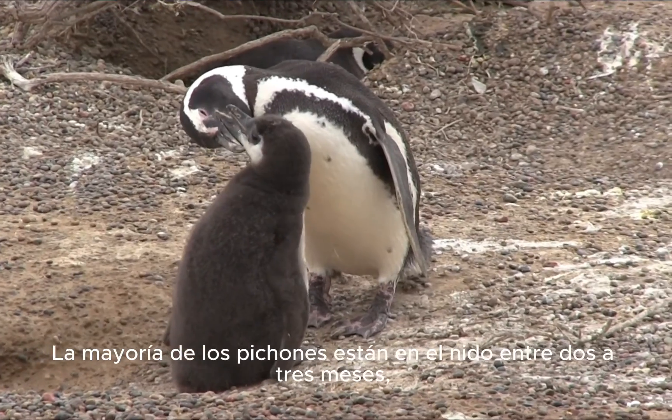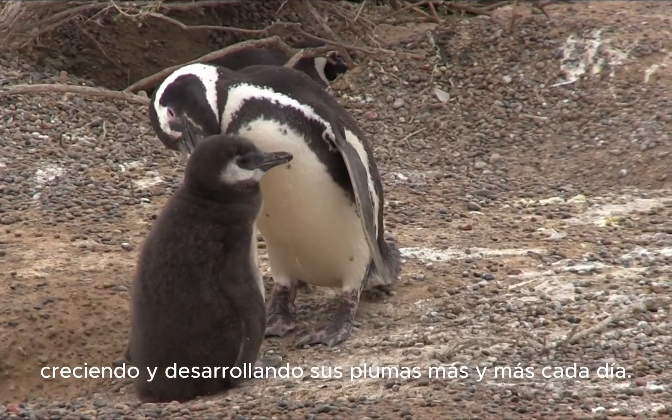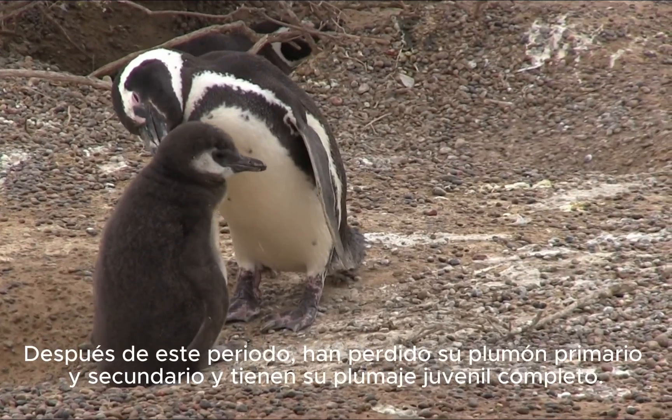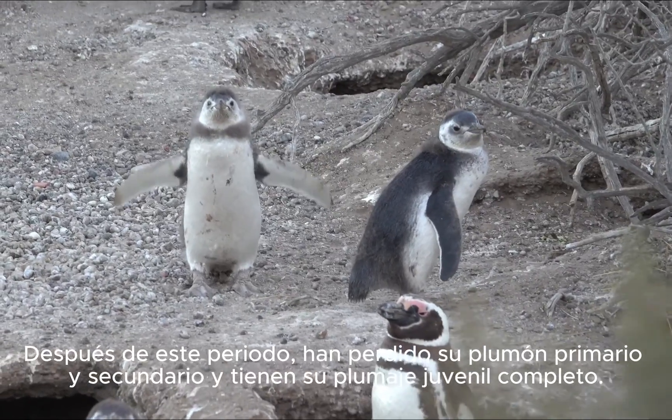Most chicks are in the nest for two to three months, growing bigger and developing their feathers more and more each day. After this time, they have lost their primary and secondary down and have their complete juvenile plumage.